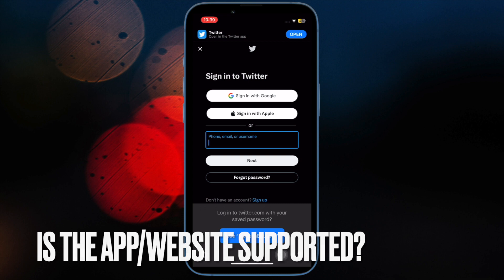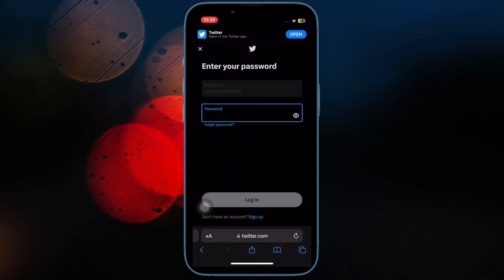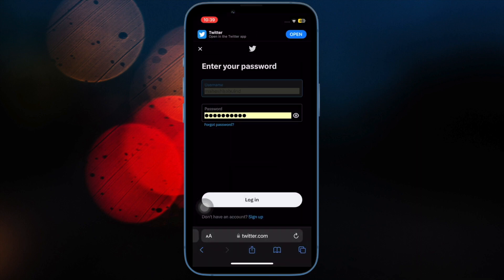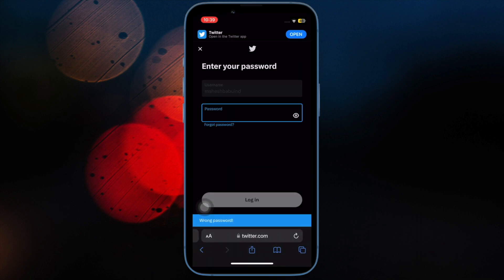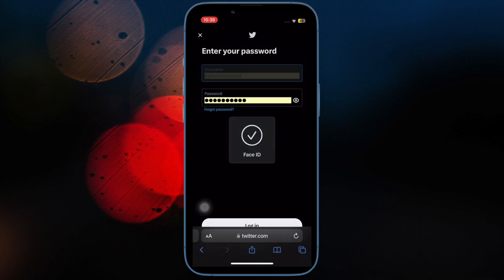Next, make sure that the apps or websites support autofill passwords. Even though it's been several years since Apple introduced autofill passwords, there are still many apps and websites that do not support this feature. Therefore, ensure that the apps or websites where you want to use autofill passwords actually support it.